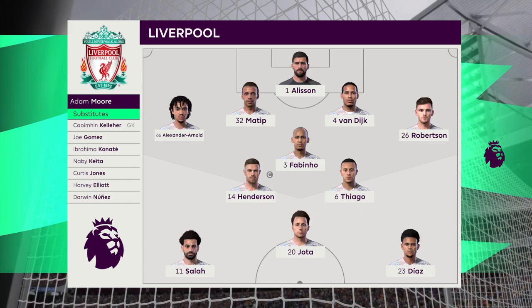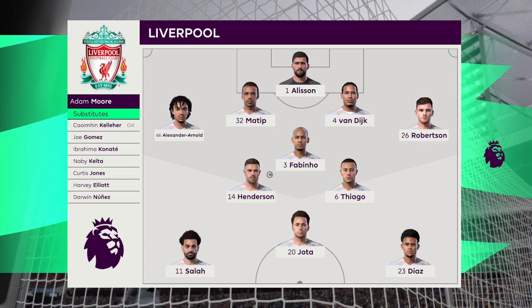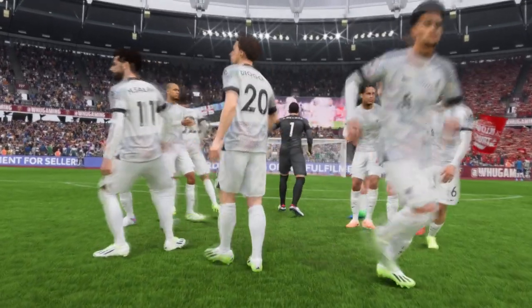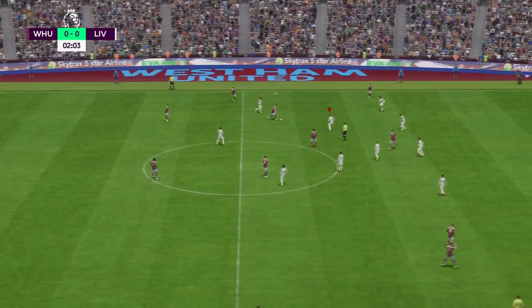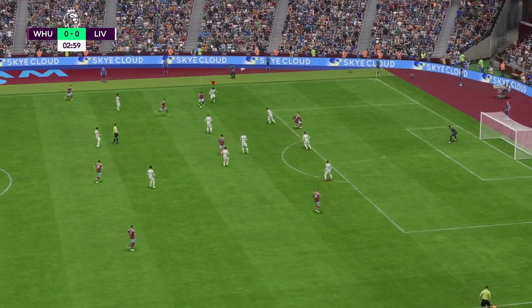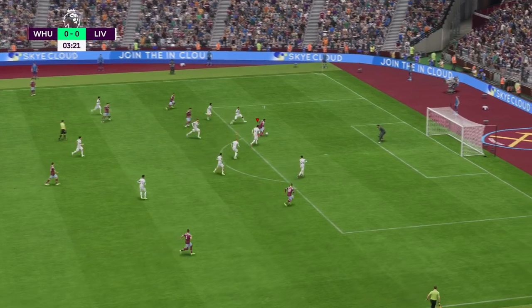For West Ham: Alphonse Areola in goal, number 5, Coufal, number 4, Kurt Zouma, and Declan Rice with room to roam on the wing for West Ham.